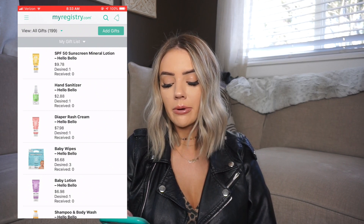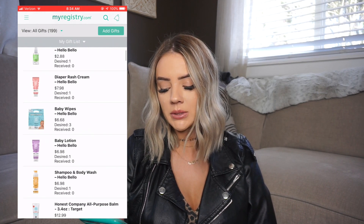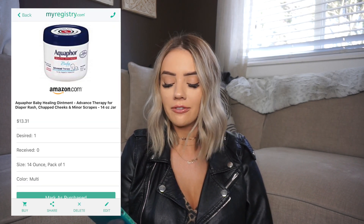The care line we decided to use is Hello Bello and also the Honest brand. Hello Bello just came out and I love what they stand for — clean ingredients, organic, safe. From Hello Bello we have sunscreen, hand sanitizer, diaper rash cream, wipes, baby lotion, and baby shampoo and body wash. From Honest we have the all-purpose balm, shampoo and conditioner, lavender diaper rash cream, and soothing bottom wash. We also have Aquaphor baby healing ointment and Baby Bum natural coconut balm — I wanted a few different healing ointments to see which one works best.